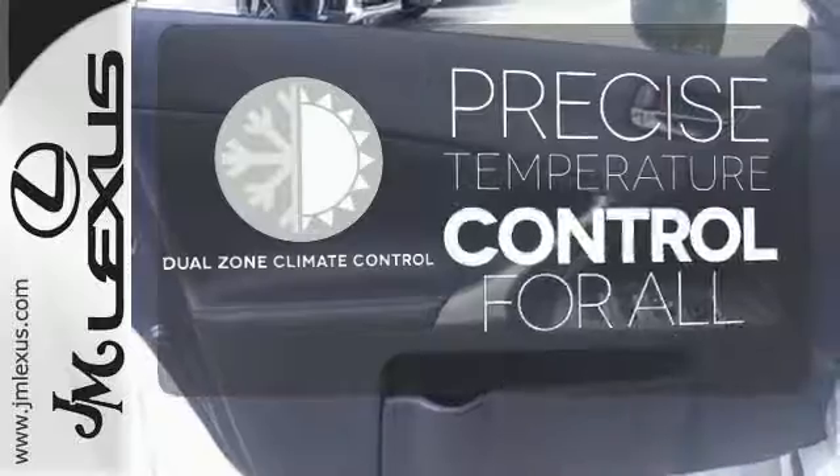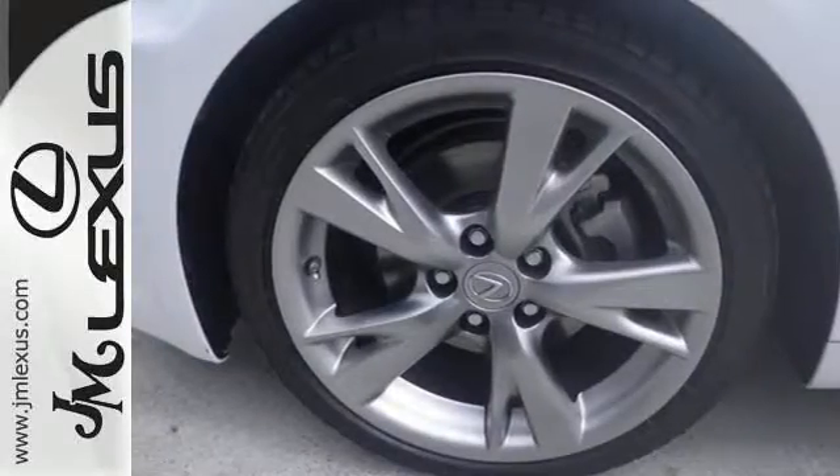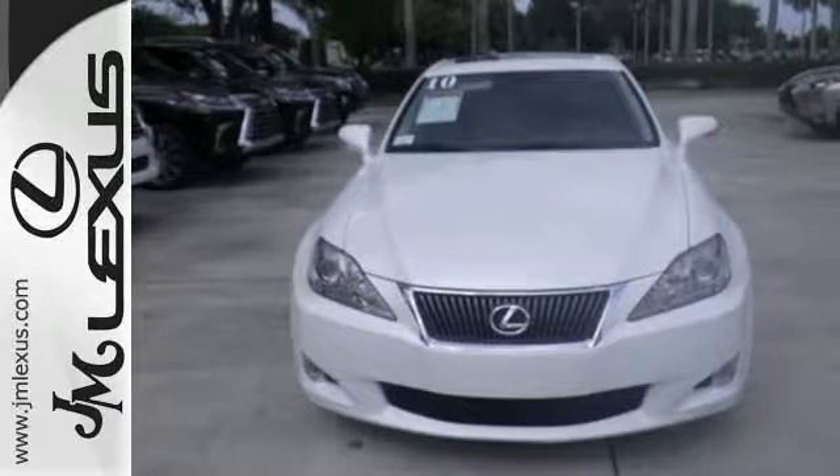No one will complain about the temperature with a dual-zone climate control. The sporty IS250 may be considered an entry-level Lexus, but there's nothing basic about it, with its amazing array of standard high-tech features, plus the world-renowned Lexus engineering.